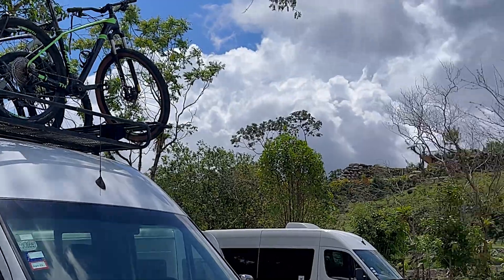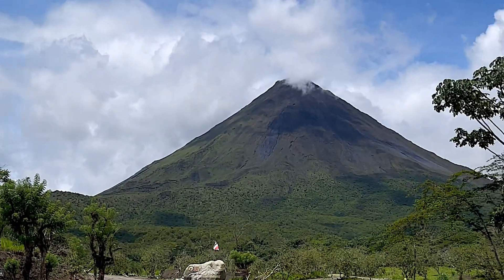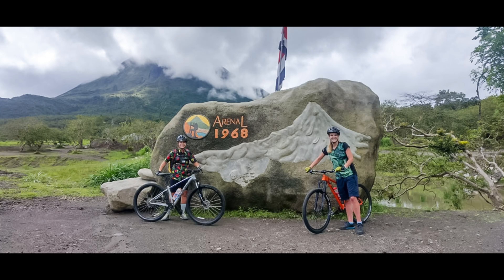We did this tour through Bike Arenal, which picked us up and drove us to the national park. We were the only two who chose to do the mountain biking tour — it seems the cycling tour is a lot more popular. Our guide explained that our trip would be about 9 miles and could take up to 4 hours, though it did not end up taking us that long.